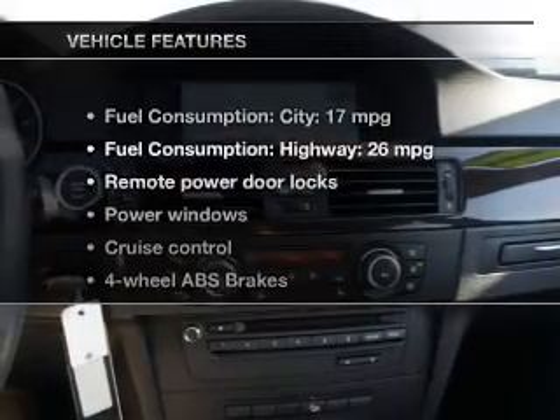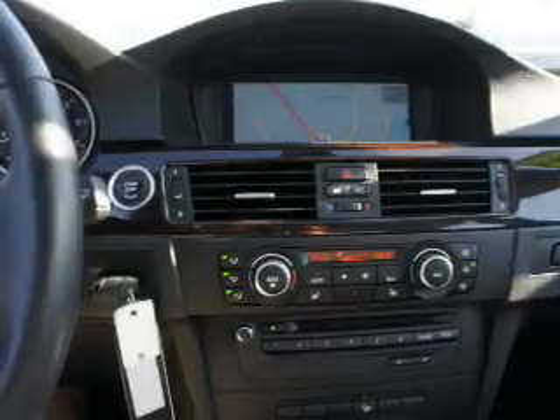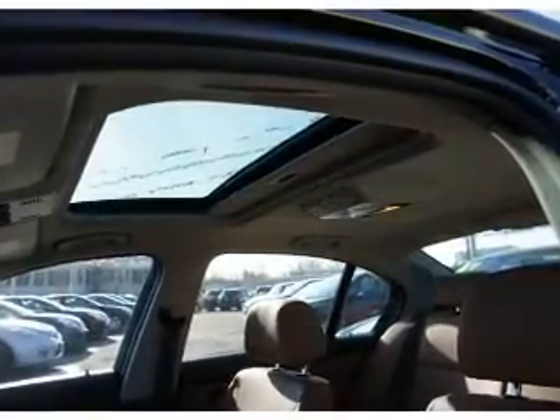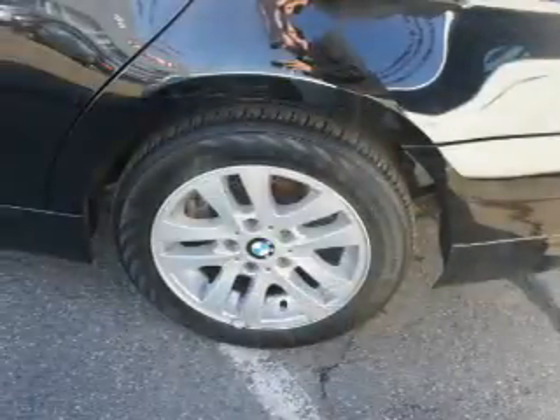With these notable features, you won't want to miss out on the opportunity to own this amazing ride. Power door locks, power windows, cruise control, and AM-FM stereo with a CD player. Satellite radio, power mirrors, and an alarm system.